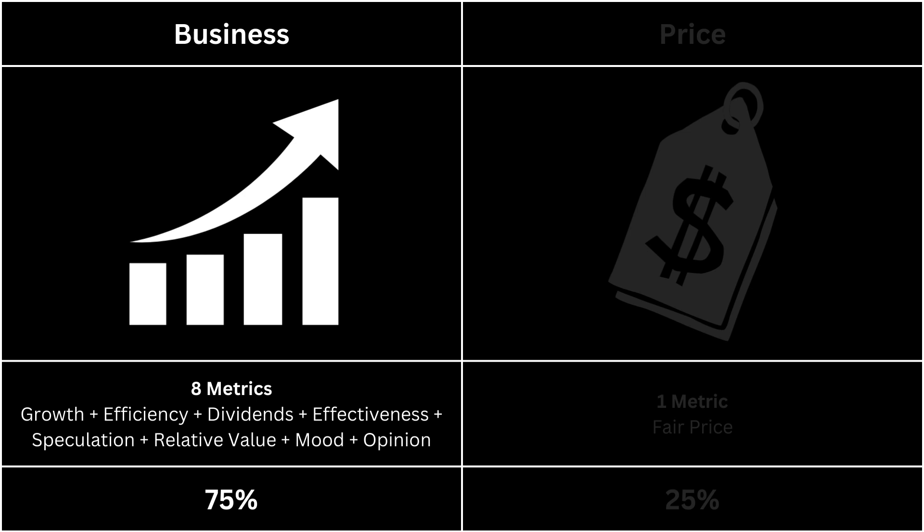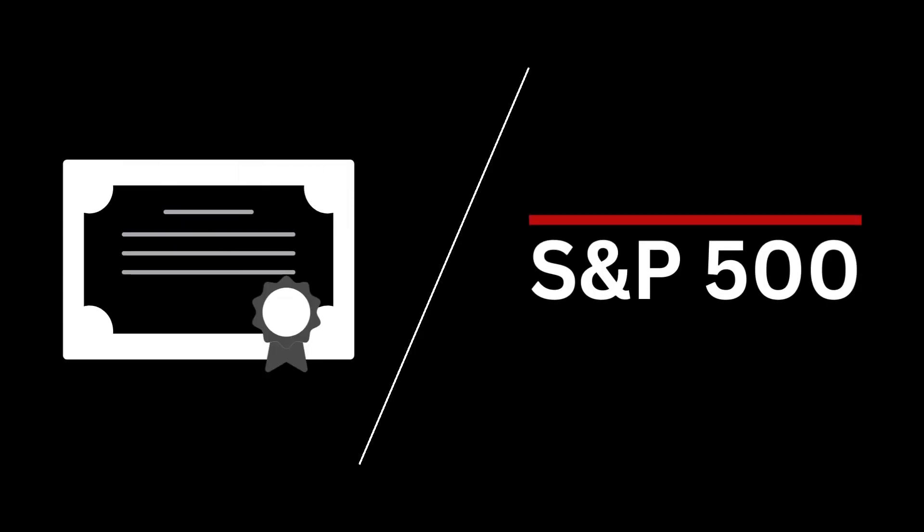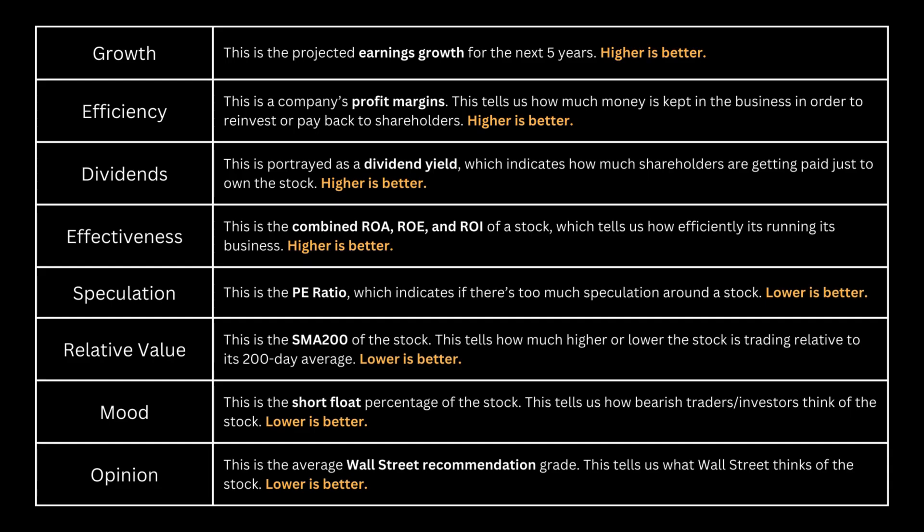For the business, we're going to look at eight metrics and see whether they can give us a clearer picture of the company. Additionally, we'll compare these eight metrics with those of the S&P 500, as it allows us to gauge its performance relative to the broader market. The first four metrics — growth, efficiency, dividends, and effectiveness — we want a high number. For the other four — speculation, relative value, mood, and opinion — we want a low number, preferably lower than the S&P 500.